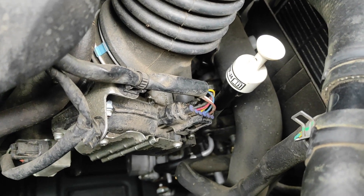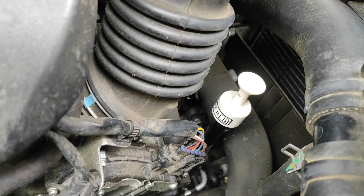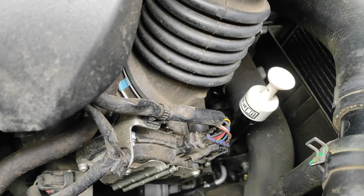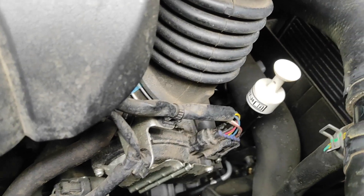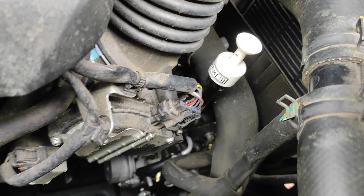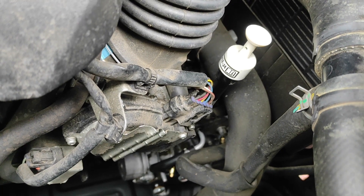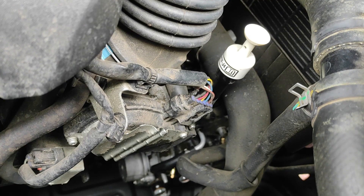But what happened when that hose was replaced is the oil pressure within the CVT transmission increased, because it was sealed. Now it caused the other — the top hose of the CVT — the seal to leak.